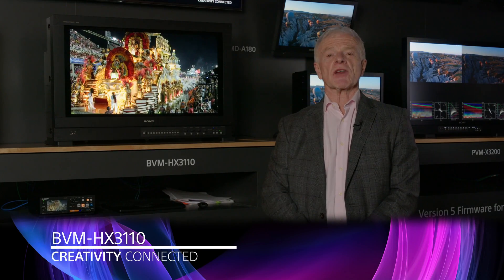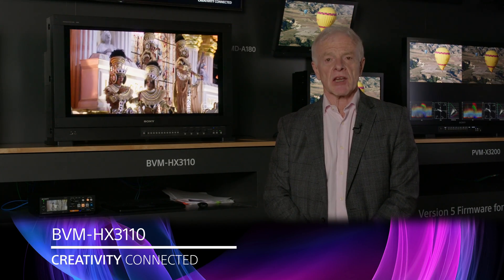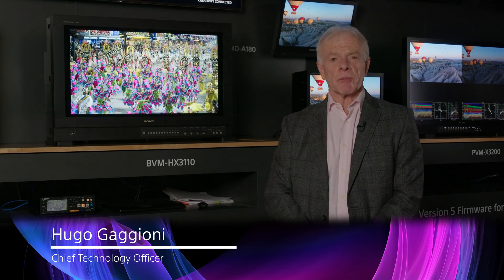What we have here is our professional BBM-HX-3110, which is our mastering monitor for post-production applications, capable of reaching 4,000 nits in 10% of the image size, or 2,000 nits in 20% area, or full screen at 1,000 nits.